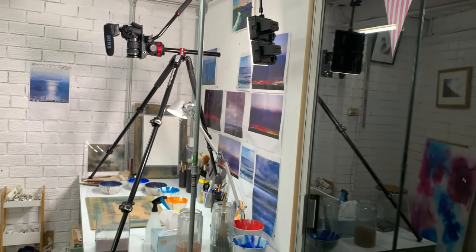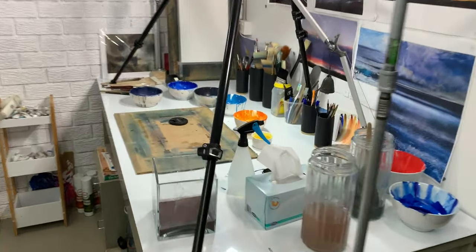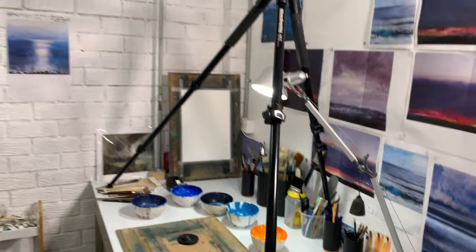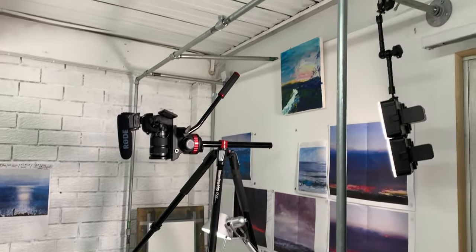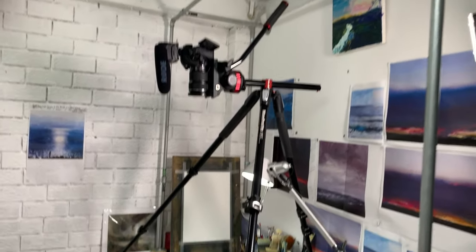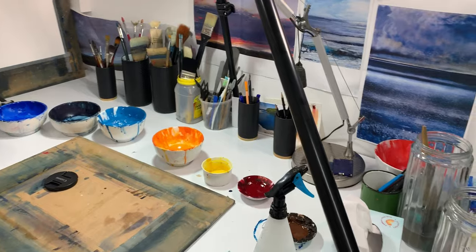So it's a very simple small studio as you can see. I have the desk here. I have the tripod that I set up for videoing, and I have this galvanised steel frame that I can attach things onto if I need to. But most of it's meant to keep out of the way really of the whole painting process.